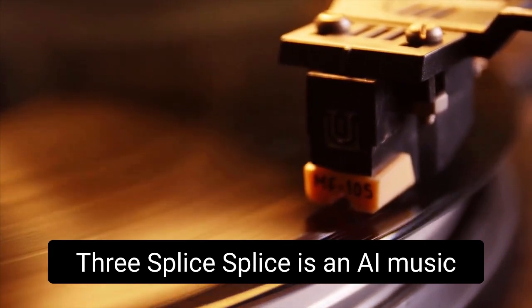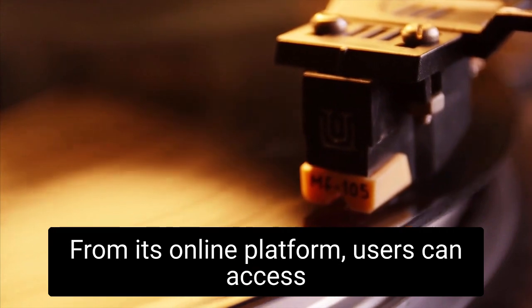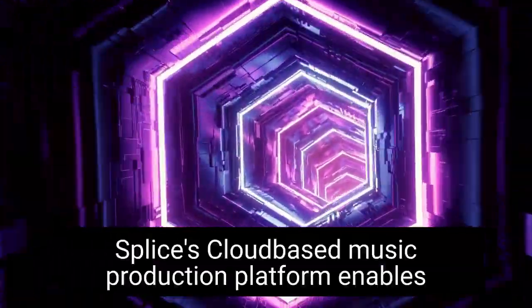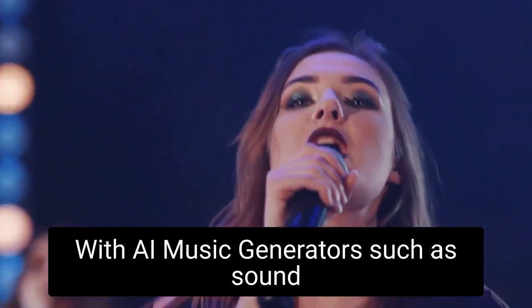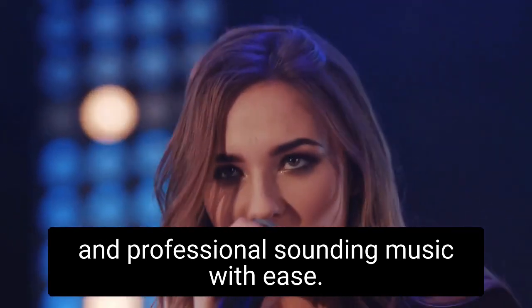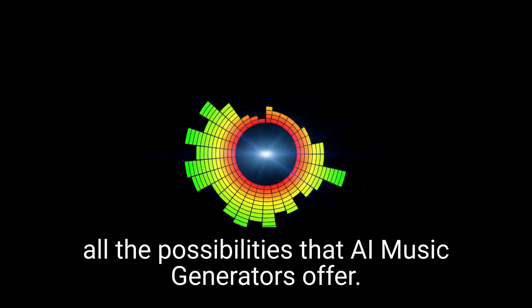Splice is an AI music generator that offers a comprehensive suite of tools for both amateur and professional musicians. From its online platform, users can access the latest in AI music technology, including drum kits, samples, plugins, and more. Splice's cloud-based music production platform enables musicians to collaborate, share their creations, and explore a variety of musical styles. With AI music generators such as sound banks, sound and effects libraries, and plugins, Splice allows producers to quickly create unique and professional-sounding music with ease. The platform also offers tutorials and guidance from Splice's team of experts to help users take advantage of all the possibilities that AI music generators offer.